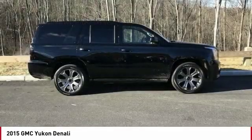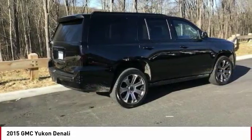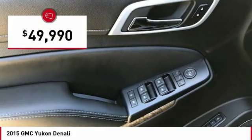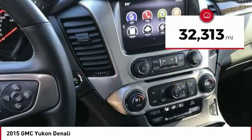Boasting a Vortec 5.3-liter V8 with active fuel management and flex fuel, Yukon is agile and capable and is priced below $50,000. This vehicle has less than 35,000 miles.